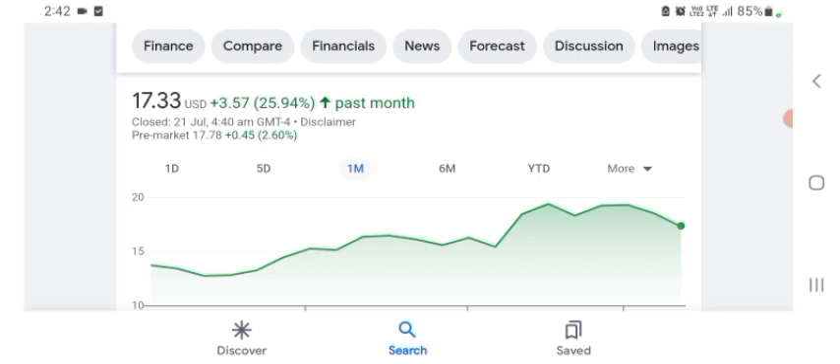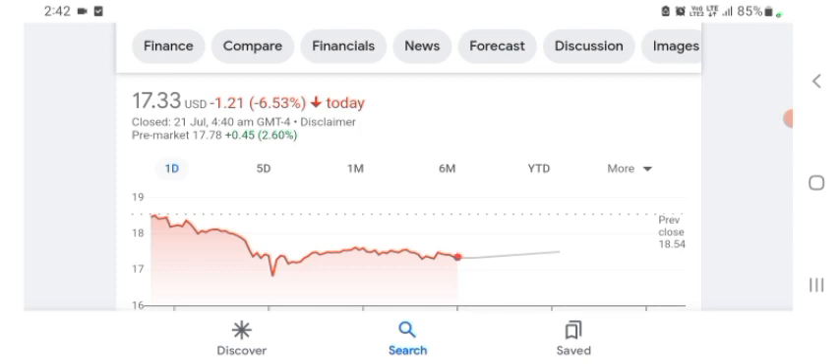I hope you guys are enjoying this video. If you did, consider subscribing and liking the video. Before buying and selling the stock, please consult your financial advisor. Today's video is done — thanks for watching. Please subscribe to my YouTube channel, like the video, and also comment any related queries.